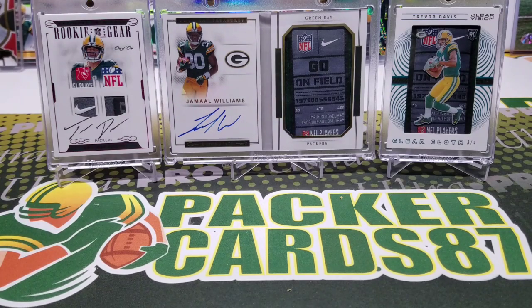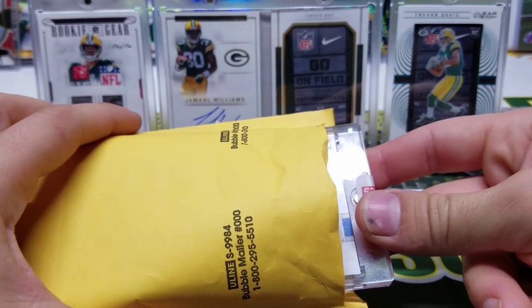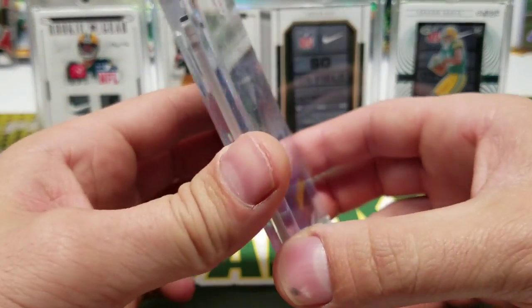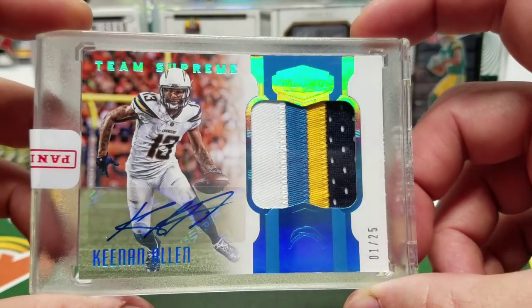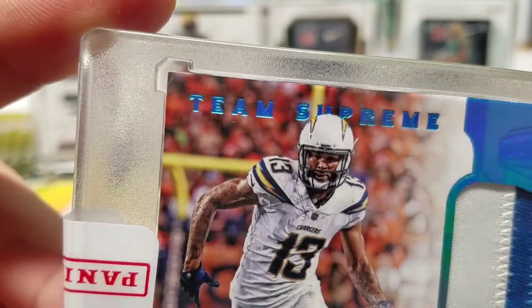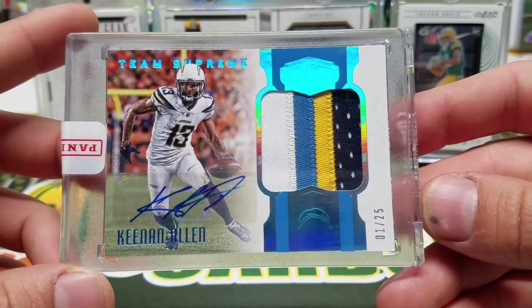An RPA is usually worth redeeming just to see what the patch is. Here's the other one — I pulled this out of Plates and Patches. Team Supreme — it's a patch auto! Sick, look at that, out of 25, one of 25, four-color chunk. Team Supreme Keenan Allen — that is sick! I do have a little bit of a corner issue right there, probably because Panini is notorious for leaving a little bit of room in there, but nonetheless a sick card.